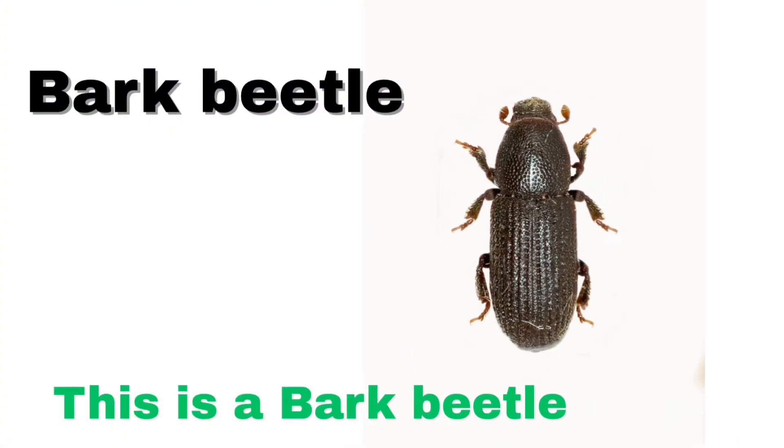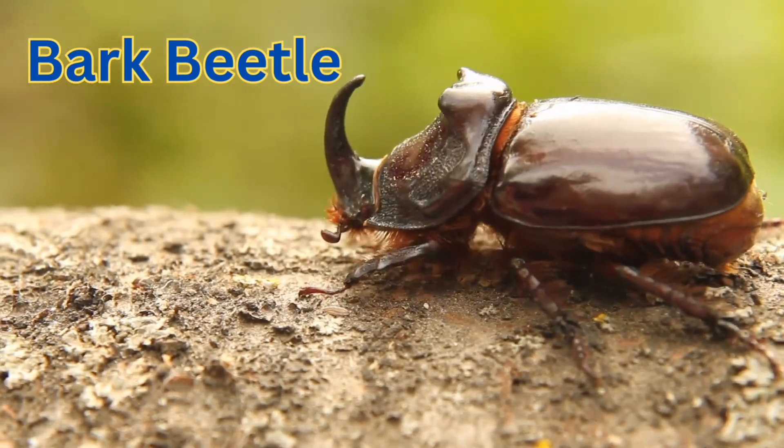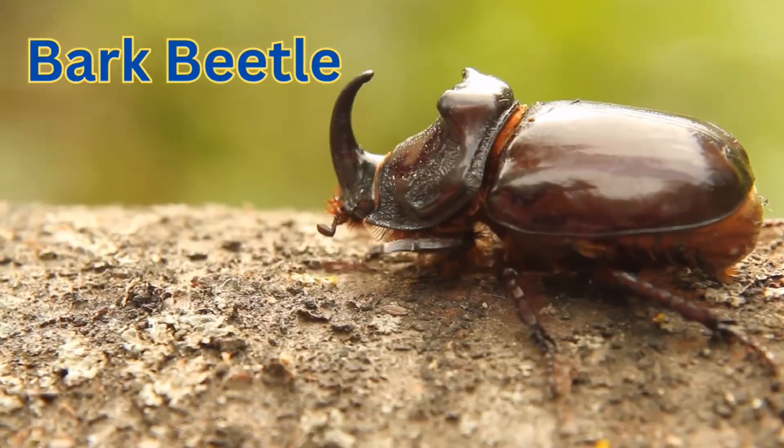Bark beetle. A bark beetle is a tiny insect that lives under the bark of trees.